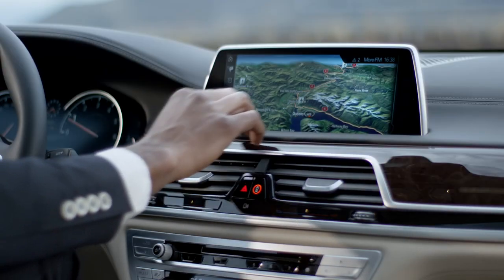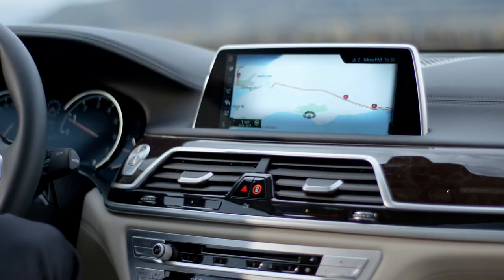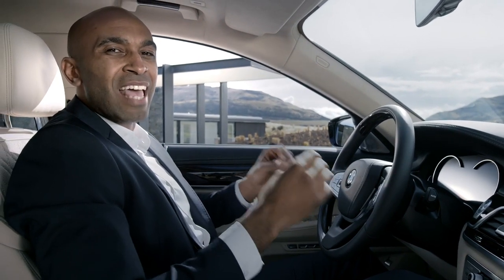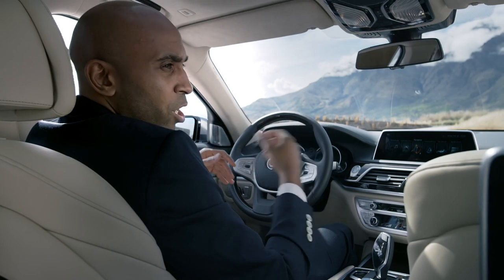Alternatively, you can use the new touch screen. You can zoom in on your map for a better orientation, or dial a phone number. You can even talk to the car — the intelligent voice command even recognizes everyday phrasing, such as: 'Show me the next gas station on my way.' There have never been so many options to operate the car.